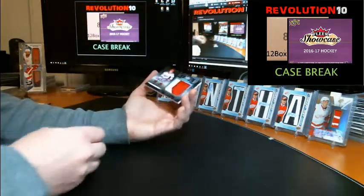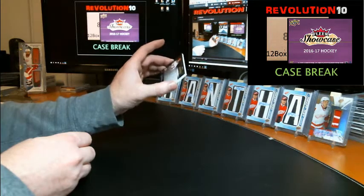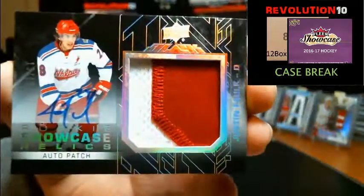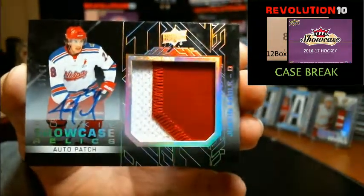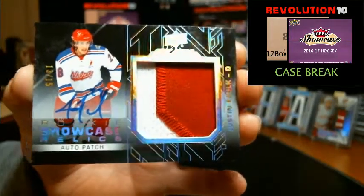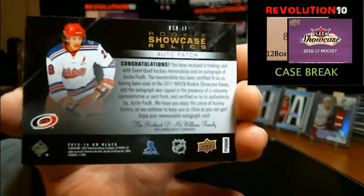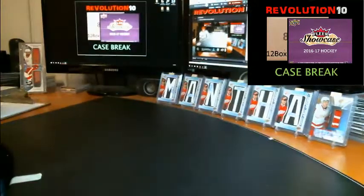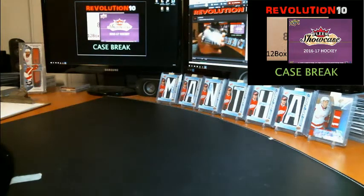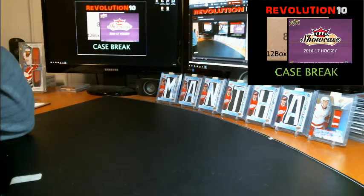We'll finish the break with a pretty nice rookie showcase relics auto patch numbered to 15 for the Carolina Hurricanes, Justin Falk, 13 of 15 — going to Carolina. All right, that was a heck of a case all around, guys. Thanks for your patience, I appreciate it. Hopefully we'll see you in the Showcase breaks coming up this week. Thanks again, take care.